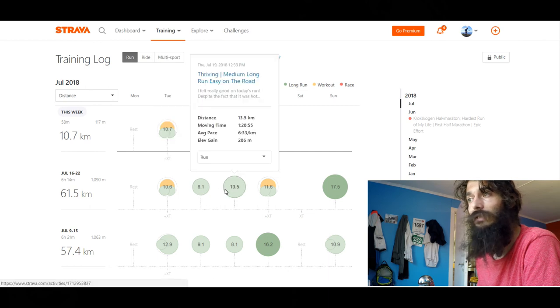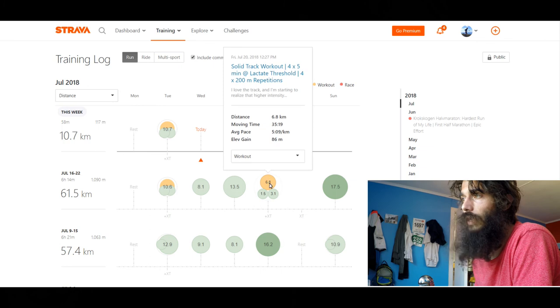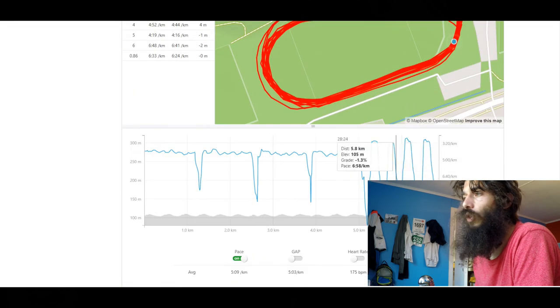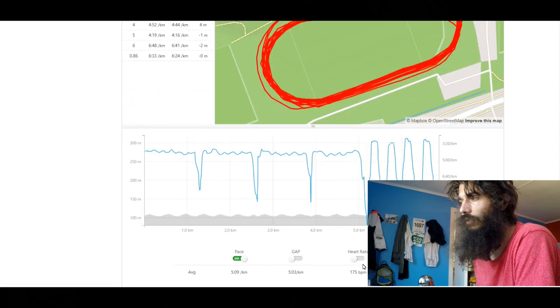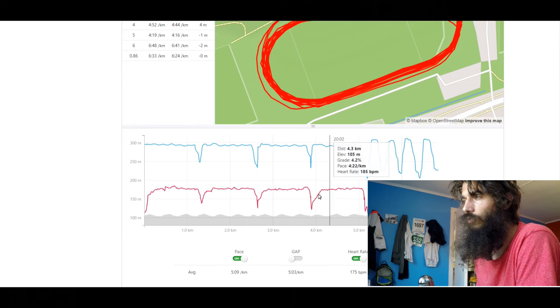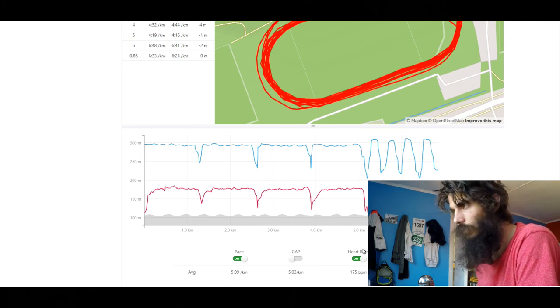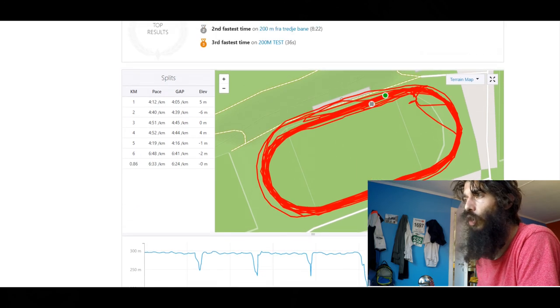The next two days I just had two easy runs — super easy, just recovering. That's important after a hard day: you want a few easy days. Then my next workout was a lactate threshold session, also done at the track — four repetitions of five minutes at lactate threshold, and then four times 200 meters at the end for some speed work. The first four reps are at lactate threshold, cruising at around 4:15 to 4:20 pace per kilometer, heart rate up at around 186–188, probably around my lactate threshold.